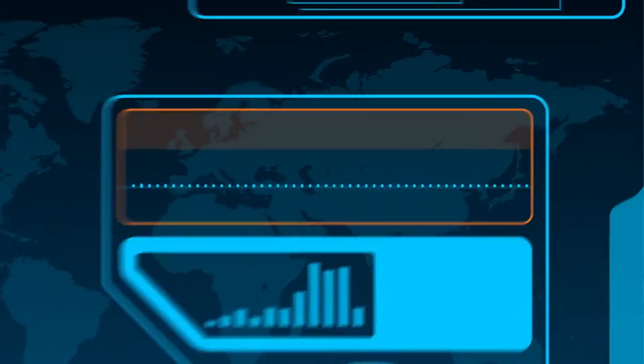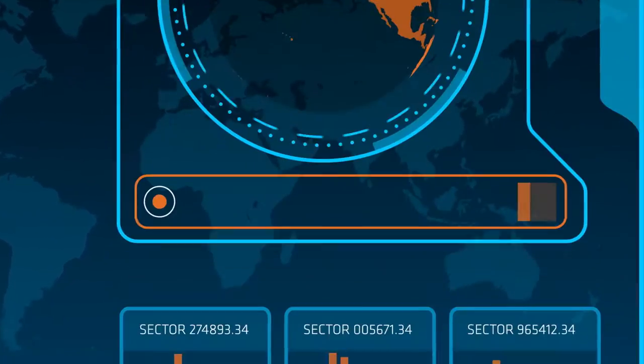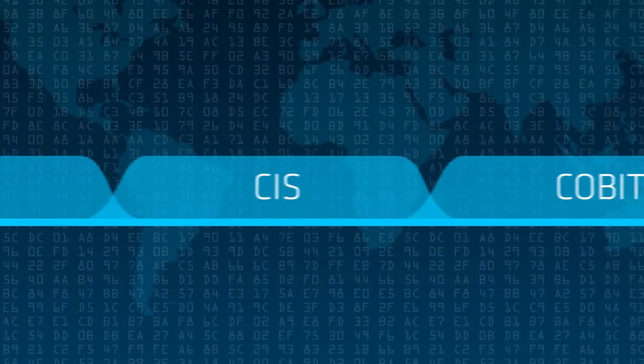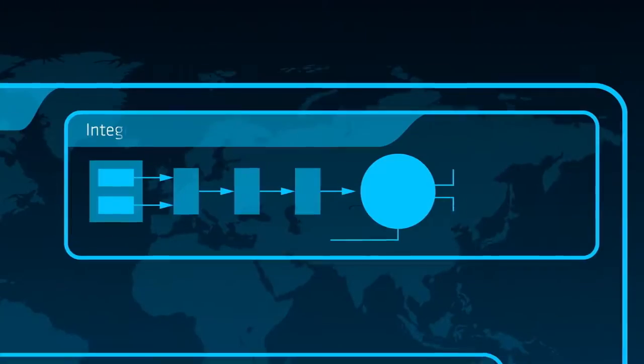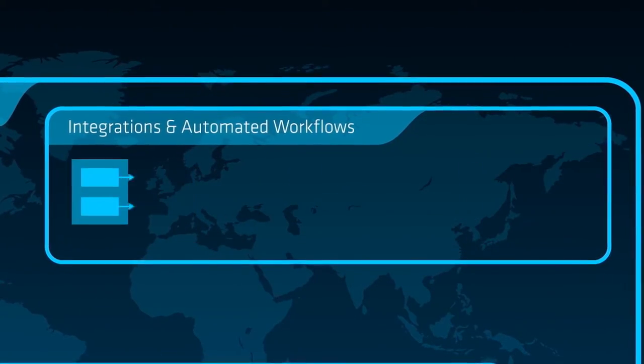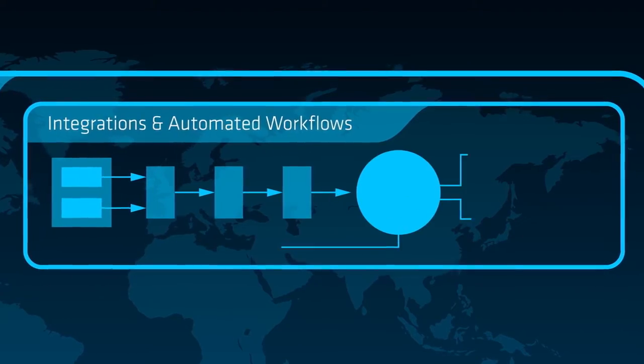For security, Tripwire gives you the strongest foundational controls found in all industry-standard frameworks, like NIST, CIS, COBIT, ITIL, ISO, and more. Plus, we help you efficiently increase coverage with our integrations and automated workflows.